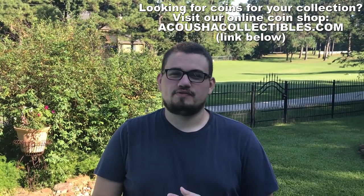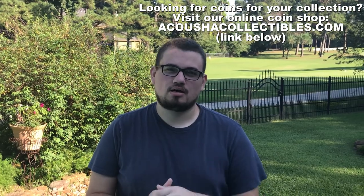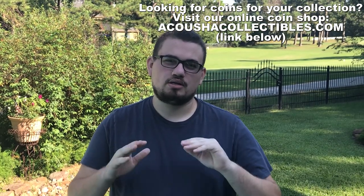Hey guys, I hope you enjoyed today's video. If you did, make sure to leave a like, comment what you learned, and we will see you in the next video.